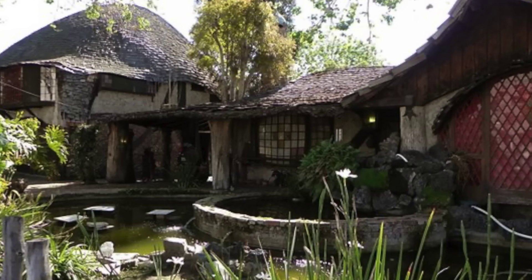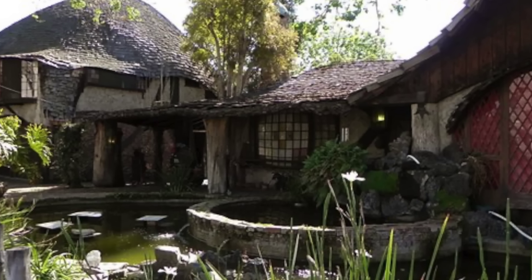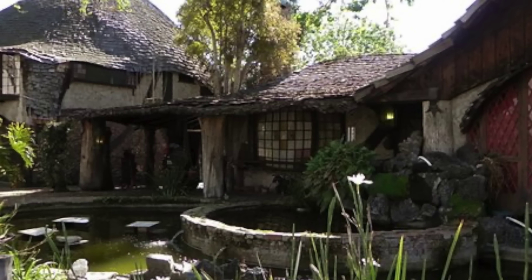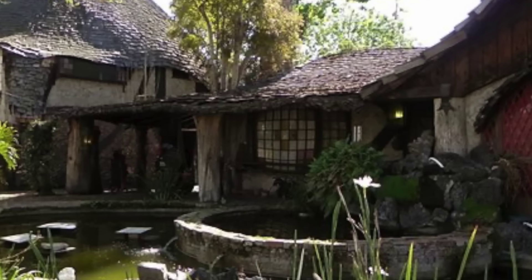Up first, we visit the LA Hobbit House. In the early 20th century, Los Angeles boasted a plethora of whimsical storybook homes, inspired by fairy tales and fantasy. These enchanting dwellings were a common sight, each a unique manifestation of imagination and creativity.